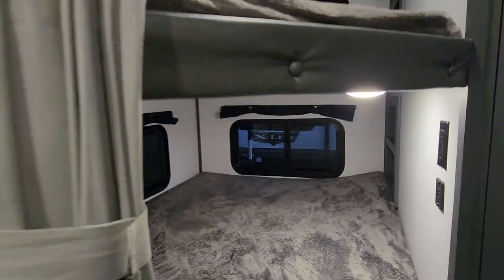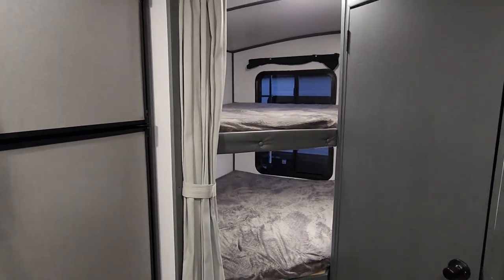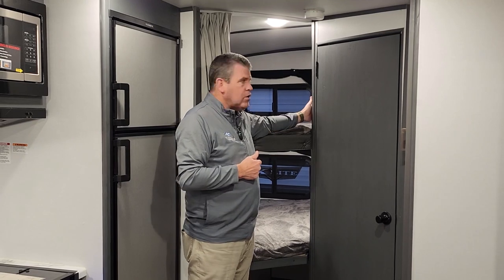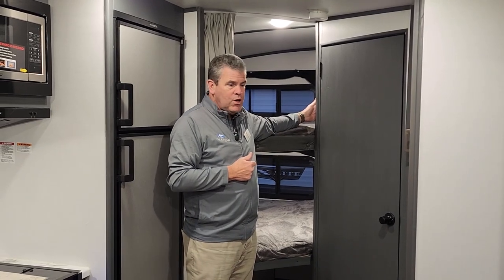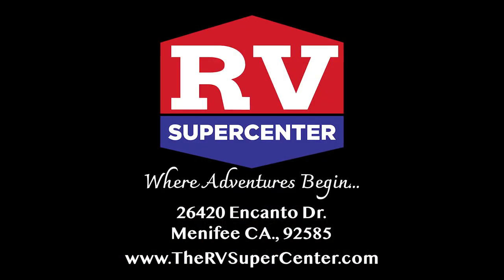In the back you'll also see cubbies at the top and bottom so they can store their devices, glasses, water bottles, and all their own gear. They also have a 110 outlet and a USB port to charge as well, so these kids have a great setup in this travel trailer. Again, this is the 243 Bunkhouse — it's got two lithium-ion batteries and a 200-watt solar panel on the roof. If you dry camp, this is the way to go. Come on down to see my friends at RV Supercenter, where adventures begin.